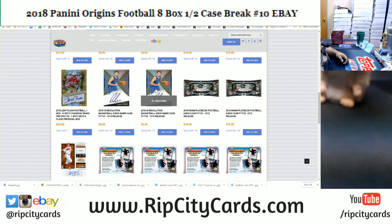We got some football here — Certified Football, Elements Football, Leaf Trinity Football, Leaf Flash, and upcoming products already in the store. We got Revolution Basketball and Playbook Football, which is a brand new product coming out on the 12th. Playbook Football is going to be exclusive to our website — ripcitycars.com. We will not have Playbook Football on eBay. Register for a new account and save yourself $15 on your first purchase.